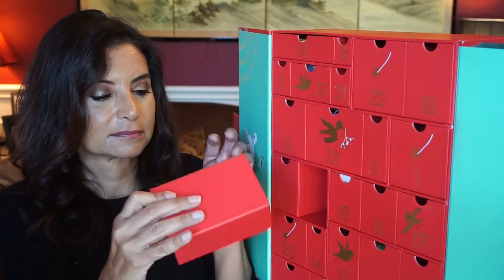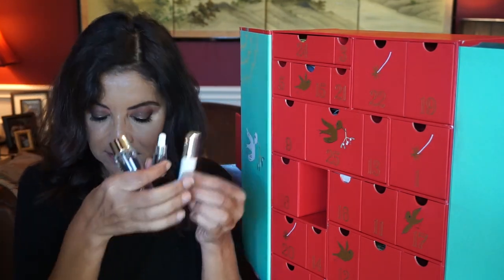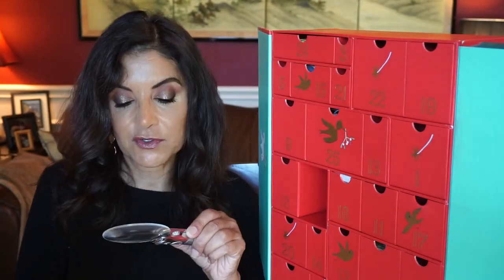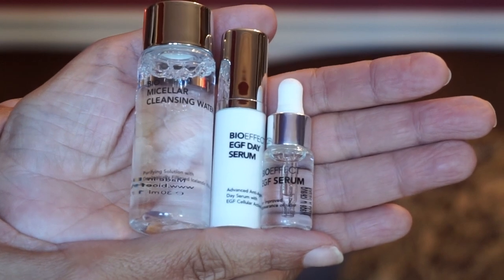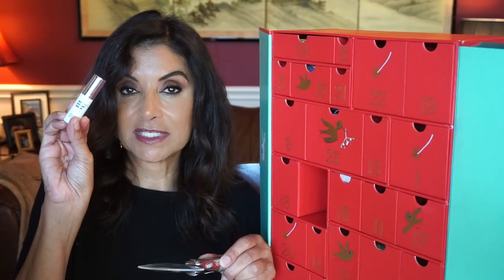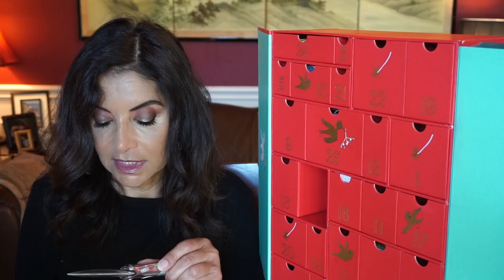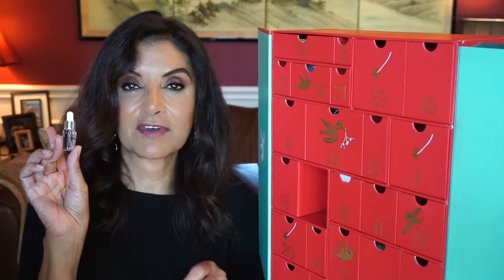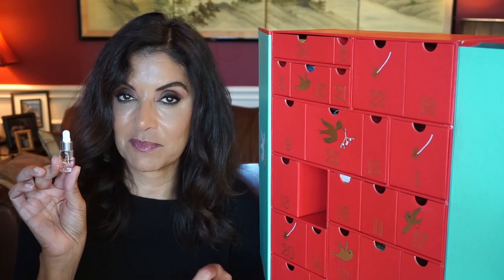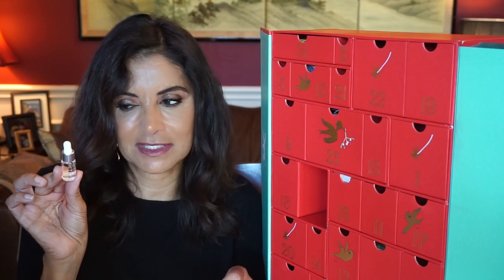Number four has three products in here. The first is the BioEffect Micellar Cleansing Water — 30 mils — a gentle cleanser that effectively removes oil, makeup, and impurities. Then there's a day serum — 5 mils — an age-defying serum for daytime use that reduces fine lines and wrinkles, maximizes radiance, and tones. The third is a serum I've gotten before in a Look Fantastic Beauty box — very pricey, around 25 British pounds for this size alone. Three products in one drawer — I like that.